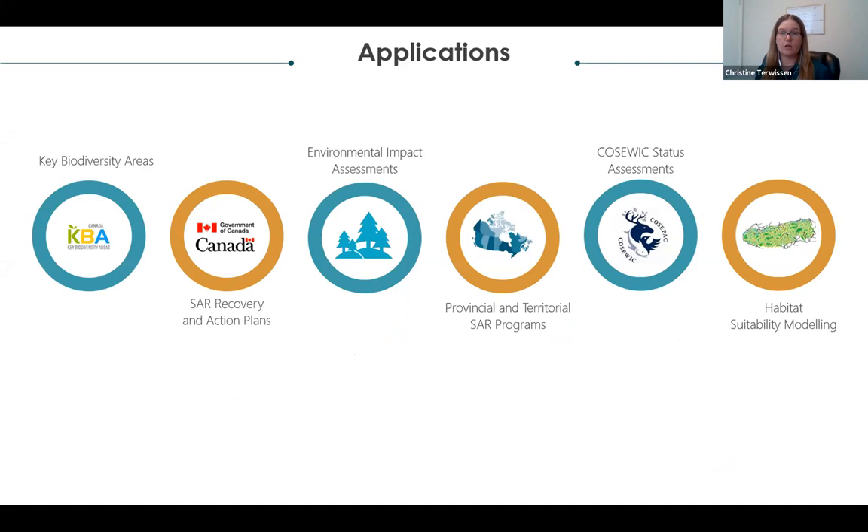Examples of how these maps can be utilized include the Key Biodiversity Area project, where they determine the proportion of the total range within one of their sites; species at risk recovery and action plans; environmental impact assessments; provincial and territorial species at risk programs; COSEWIC status assessments; and habitat suitability modeling, providing a bounding box for the analysis.